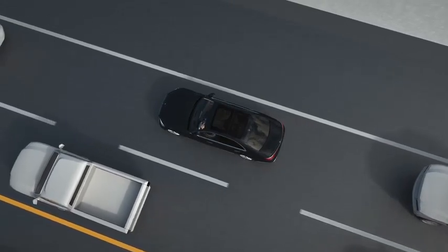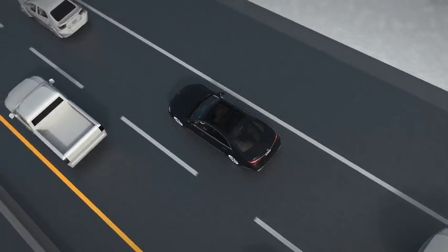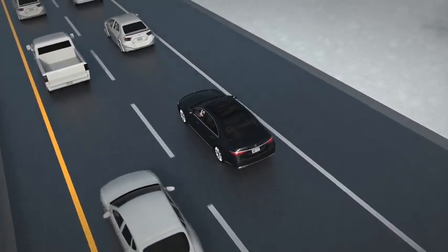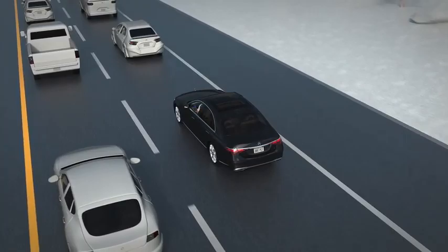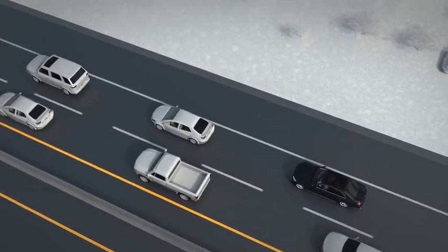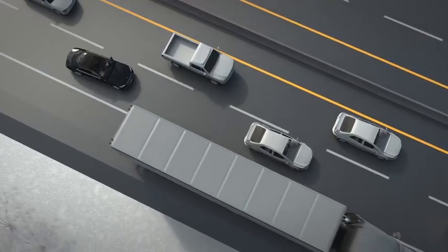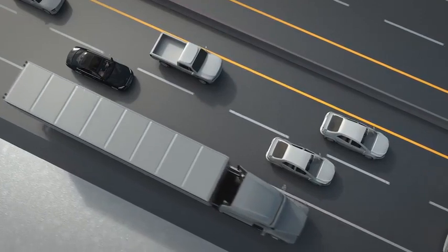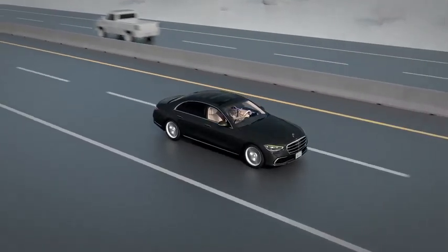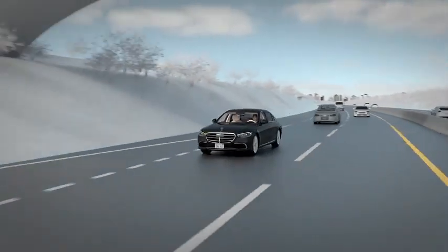The set speed and following distance are set by DrivePilot and cannot be manually adjusted by you, the fallback-ready user. DrivePilot automatically keeps a suitable distance from surrounding vehicles. The system can handle obstacles on the road, even stopped vehicles. If sufficient space is available, your Mercedes-Benz will drive around them within its own lane. DrivePilot will not exit the current lane, and therefore you may need to disengage the system to follow your planned route.